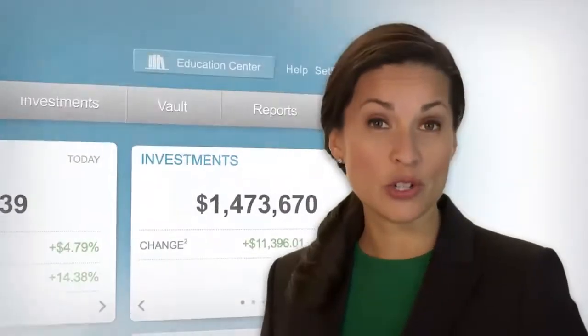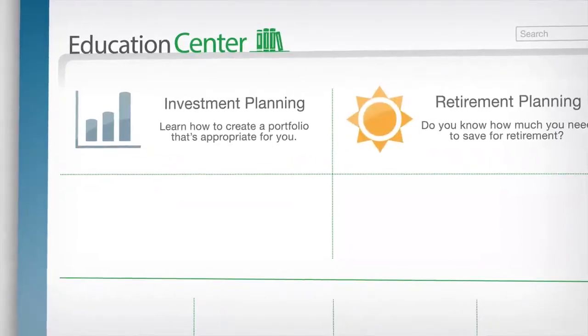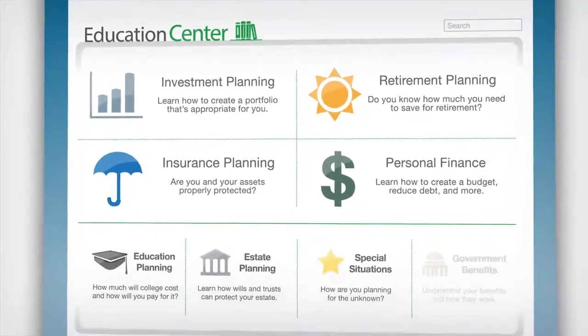Do you want to learn more about personal finance? Then visit your new education center. Here you'll find videos and articles to help increase your financial knowledge.